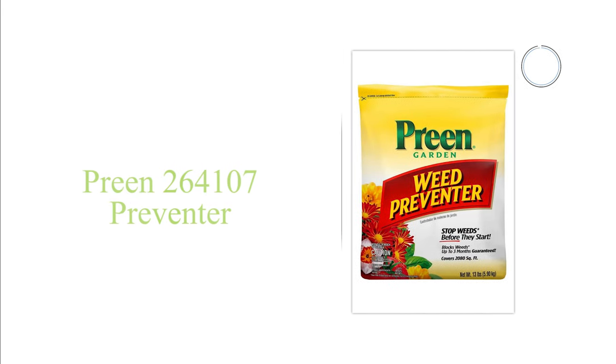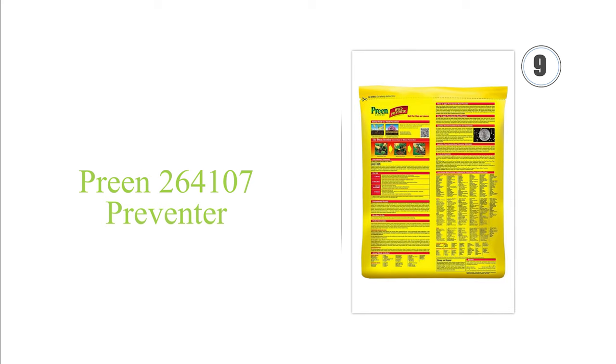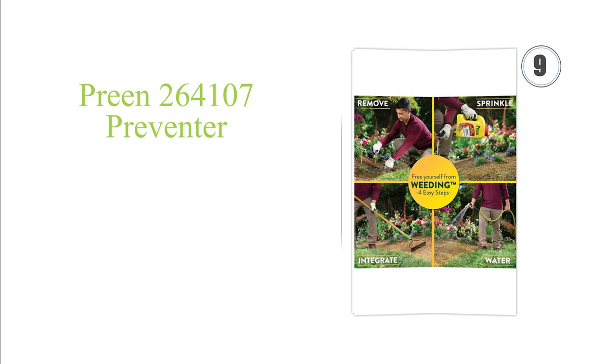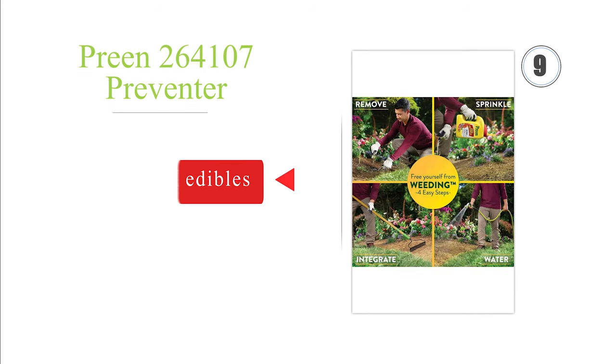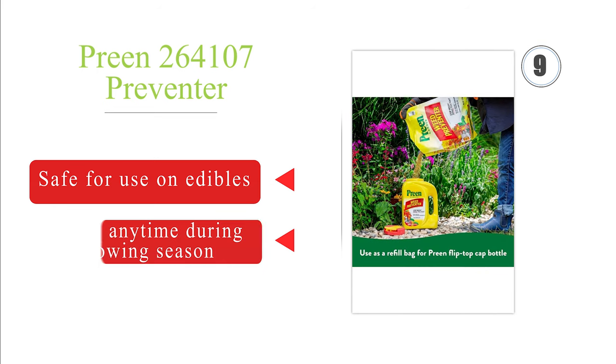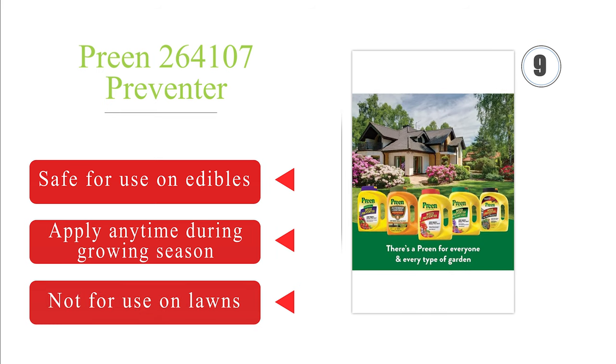Next on our list at number 9. If you're mostly concerned about your flowerbeds, consider Prine 264107 Preventer. Designed to stop weed seeds from germinating, it's formulated for use around hundreds of established plants, trees, and shrubs, and works for up to three months. It's safe for use on edibles, and you can apply it anytime during growing season. But note that it is not for use on lawns.